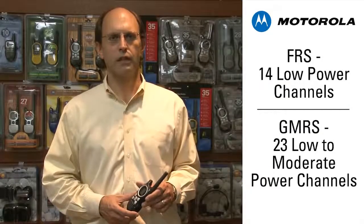The Family Radio Service includes 14 low power channels, and the General Mobile Radio Service includes 23 low to moderate power channels. Seven of these channels are common to both services and differ only in the power level allowed. There are therefore a total of 30 channels in both services.